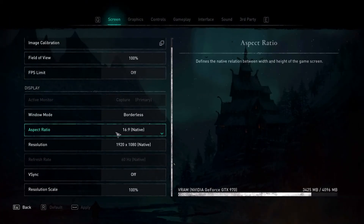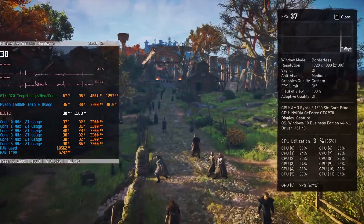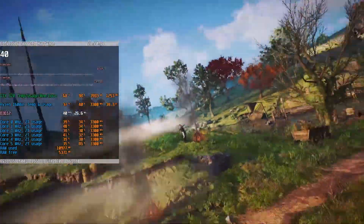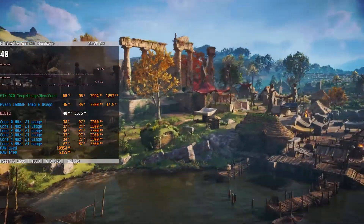Assassin's Creed Valhalla with everything turned up to high, except textures set to medium to stay within the frame buffer, averages 39 FPS, which is perfectly playable. But if you want a few more frames, dialing down the settings to medium will give you that without sacrificing much in the way of visual fidelity.